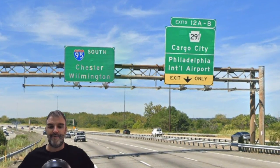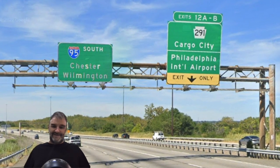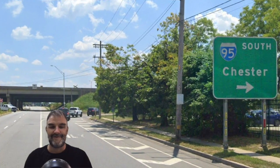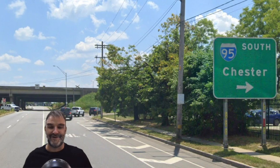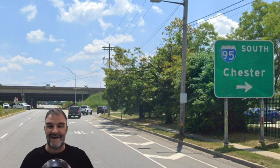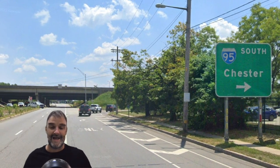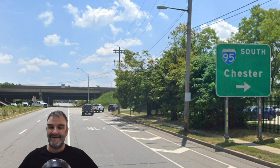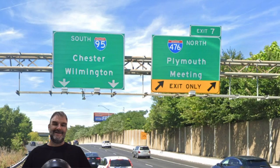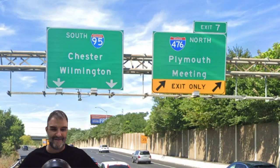This is our exit for the Philly airport, so now we're getting 95 South Chester and Wilmington. Why? Baltimore. And at a random interchange it is just 95 South Chester — Chester is basically a suburb of Philly. Shouldn't have that on a major road like I-95. Meaning 476 Plymouth Meeting — that's not a great way for 476 to go either. 95 South Chester, Wilmington again — either just pick Wilmington or put Baltimore on there the way it should be.